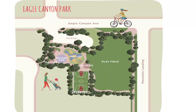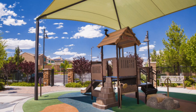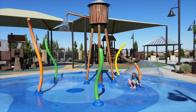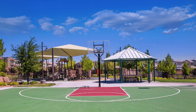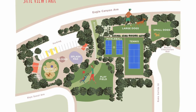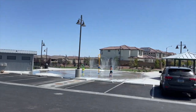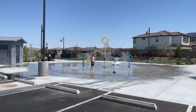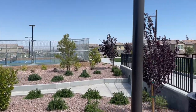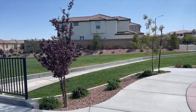Eagle Canyon Park was part of phase one and has a tot lot and splash pad, a sports field, basketball court, and shaded picnic areas. The next park is Sky View Park, located in phase two of Sky Canyon, and it has a covered play area for kids, playground and splash pad, a tennis court, two pickleball courts, shaded picnic areas, restroom facilities, and a large and small dog park.